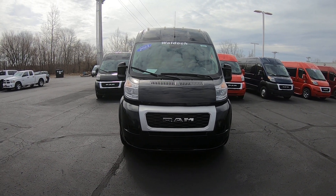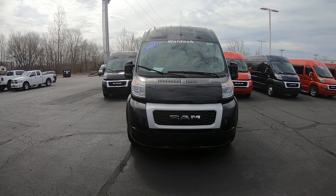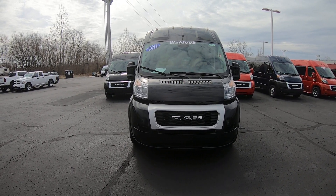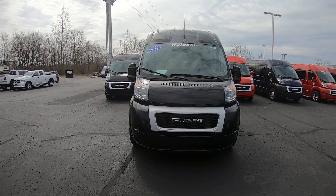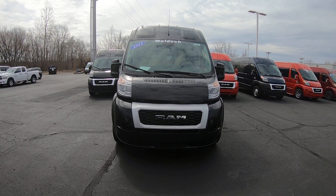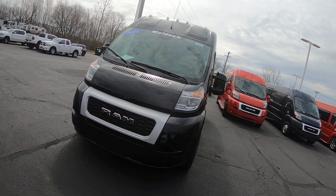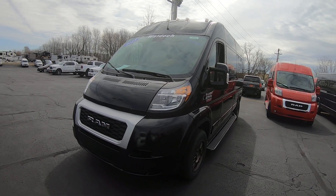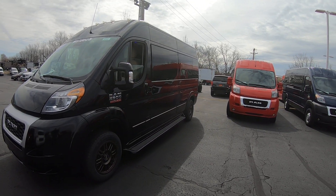Hi folks, Nick Ruiz here at Paul Sherry Conversion Vans. Today I'm showing you a 2021 Ram Promaster 2500 high top Waldoch conversion van. It's a nine passenger — beautiful van, it's black in color. It is a 159-inch wheelbase, so we can fit all nine passengers in here.